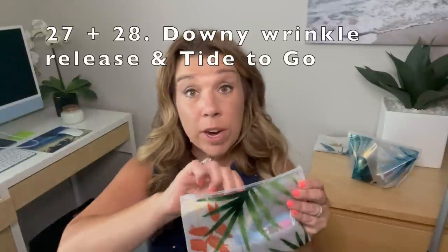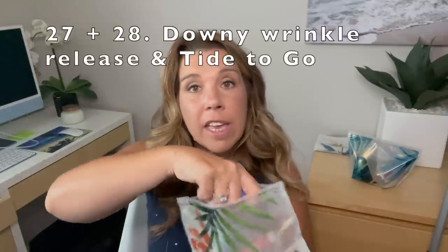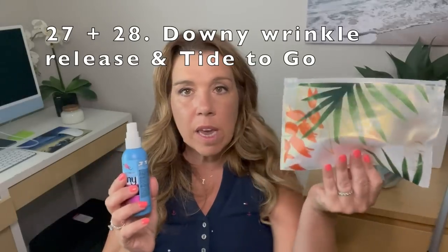Numbers twenty-seven and twenty-eight: you'll probably want to bring a Tide to Go and a Downy Wrinkle Release. I put these in my Ziploc accessory bags — they are so cute. The Downy Wrinkle Release is going to save you on your cruise; you can just spray a lot of your clothing and take out the wrinkles. And Tide to Go — who doesn't use it all the time? Not sponsored, but should be. Definitely bring that on your cruise.